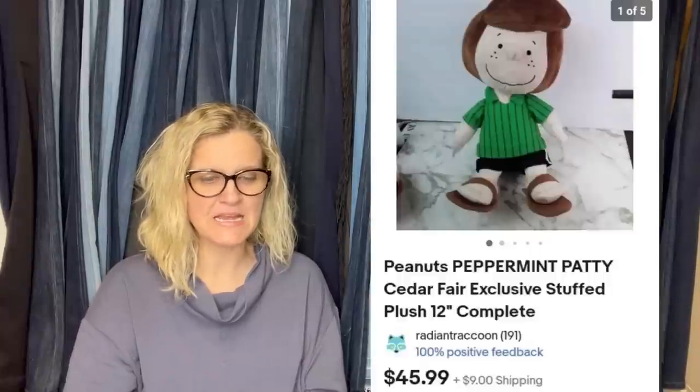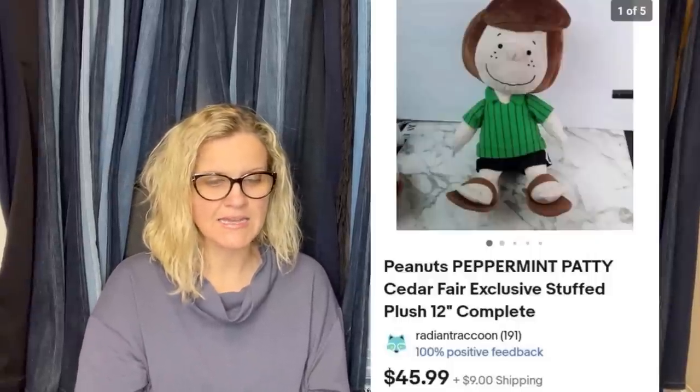Paid $3 at the Goodwill — it is a Peanuts Peppermint Patty Cedar Fair exclusive stuffed plush, and it sold for $45.99. This one came from the Salvation Army for $4.95 and sold for $49.99. It is a hard-to-find Vera tote bag in cozy quilted plaid, academia style.